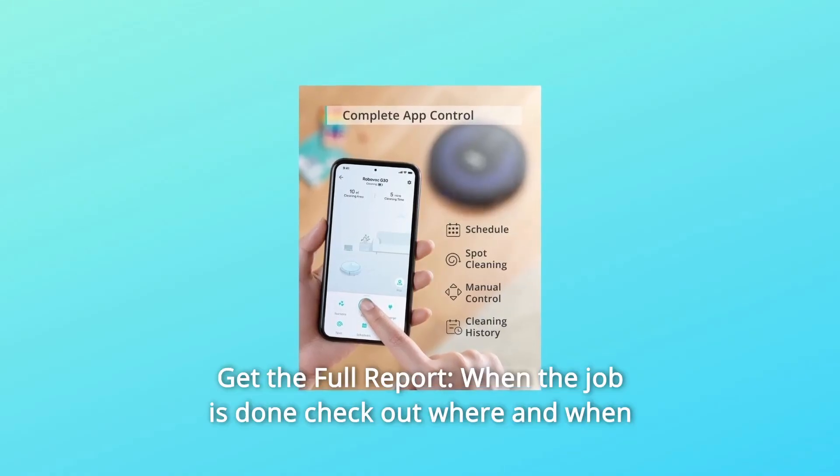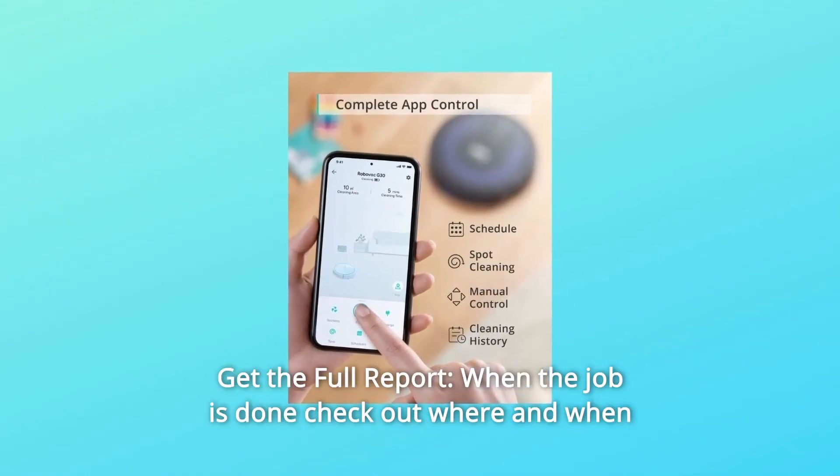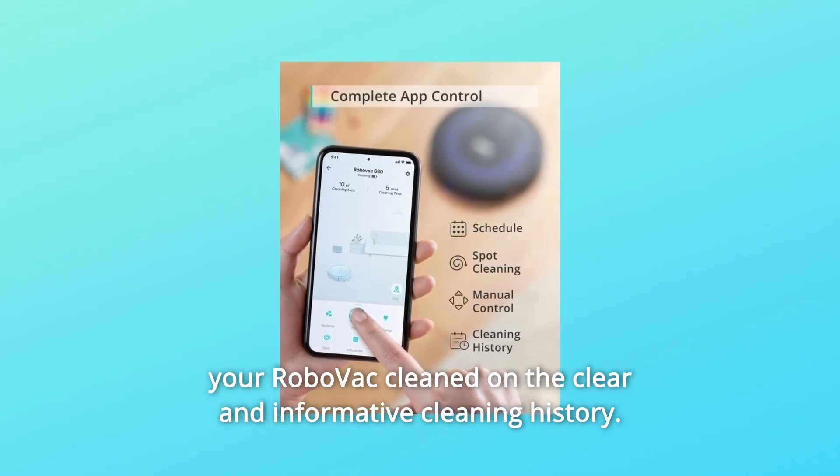Number 2: Get the full report. When the job is done, check out where and when your RoboVac cleaned on the clear and informative cleaning history.